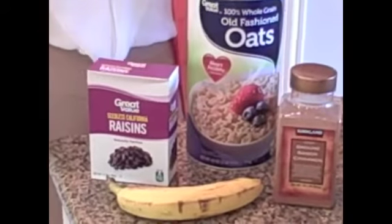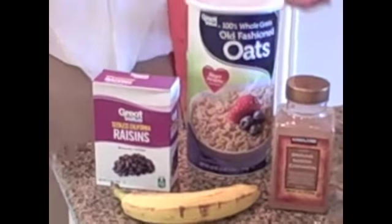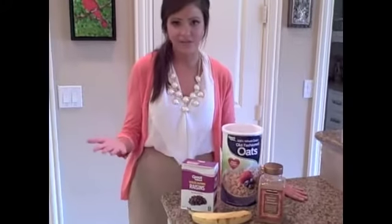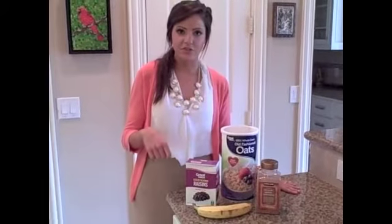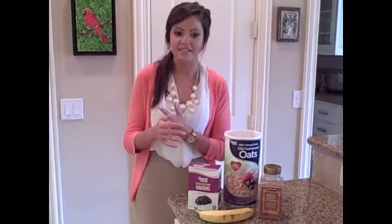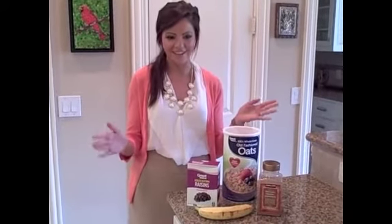And last but not least, the raisins. Raisins are a great source of fiber and potassium, and they're packed with antioxidants which protect cells against damage. Studies show that the nutrients in raisins can aid in controlling bad cholesterol, reducing cancer and heart disease, and even help prevent cavities.